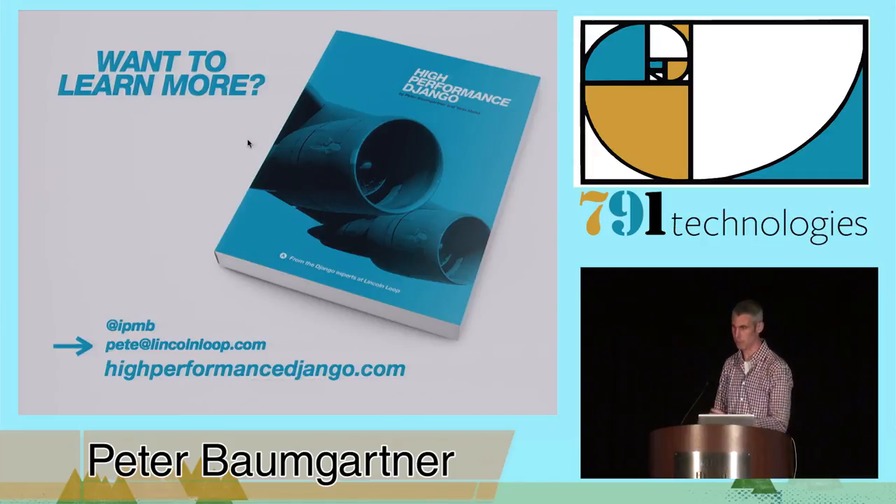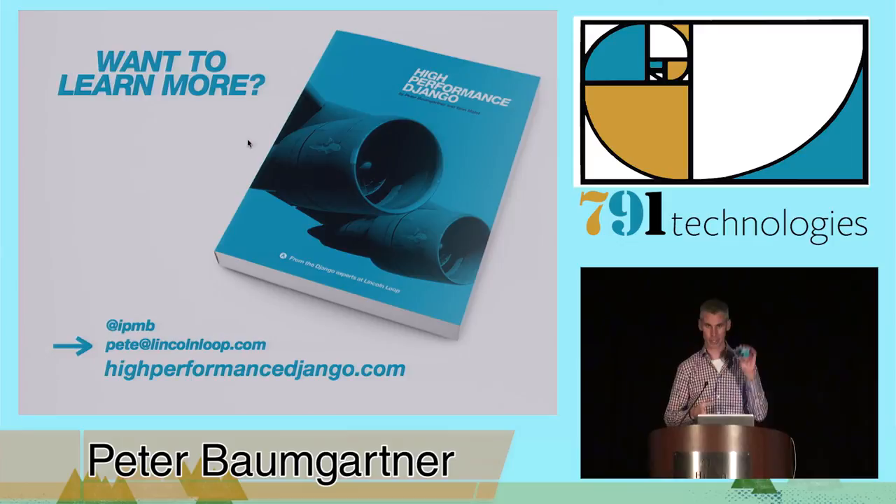We wrote a book called High Performance Django. You can check it out at HighPerformanceDjango.com. I also have a few copies loaded on USB keys here — if anybody wants to ask questions, you can win a copy. Thank you.